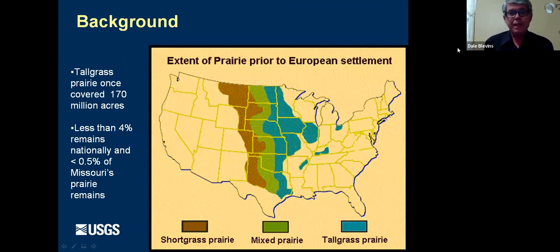The extent of prairie in the past was a great portion of the middle part of the United States. The blue portion — the tallgrass prairie — covered over 170 million acres at one time. But less than 4% of that remains, and less than half a percent remains in Missouri. So there's very little prairie left, which means prairie streams are almost extinct in Missouri.